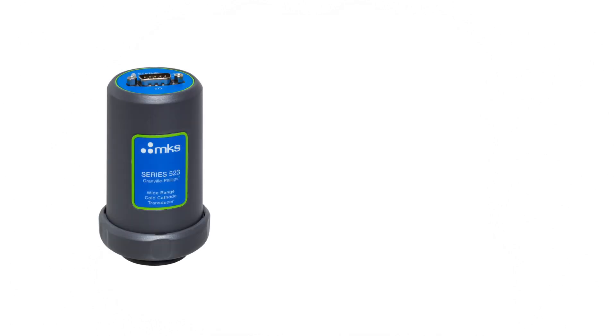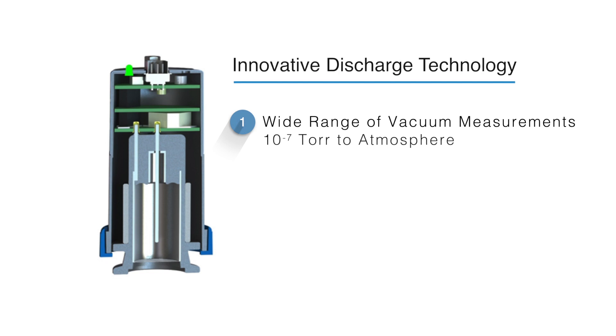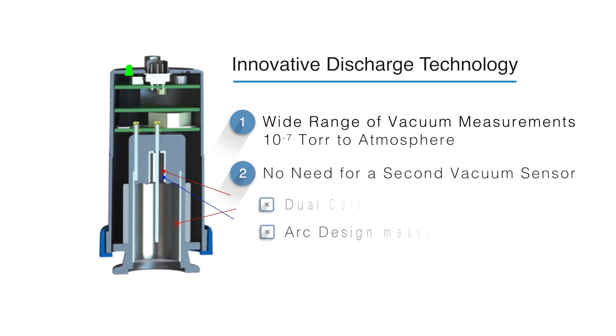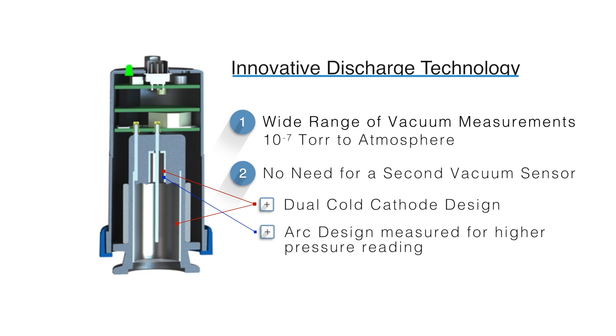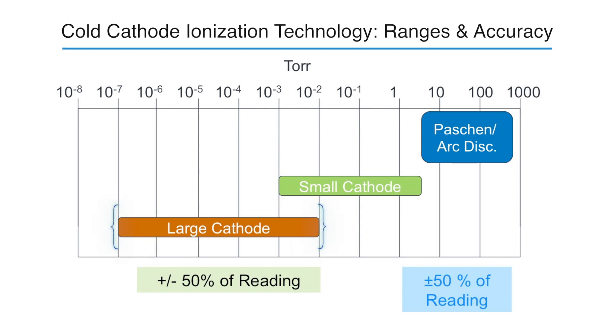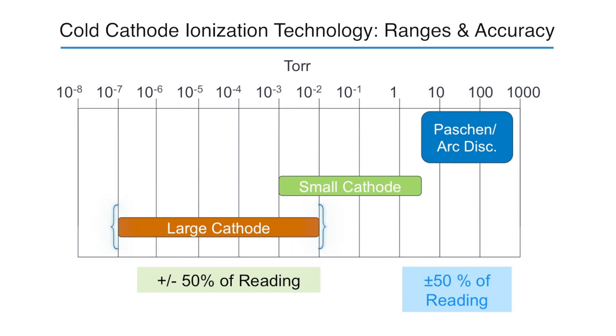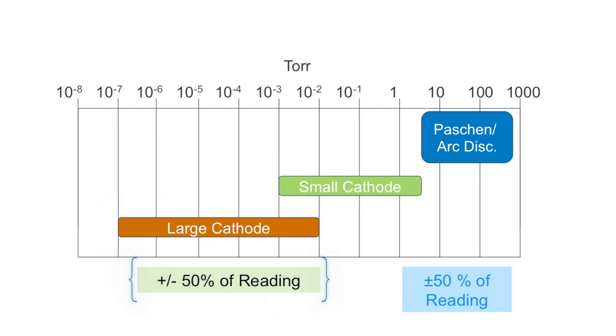Just how accurate is this polymer-based gauge? Thanks to its innovative discharge technology, the Series 523 offers a wide range of vacuum measurements between 10⁻⁷ Torr to atmosphere. A unique high-pressure discharge cell replaces the need for a second technology vacuum sensor, such as Pirani and diaphragm technologies. For pressure measurements between 10⁻⁷ and 10⁻² Torr, the Series 523 relies on cold cathode ionization technology with a typical accuracy of plus or minus 50 percent.